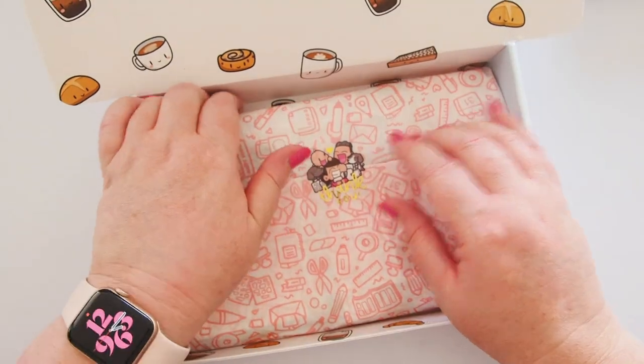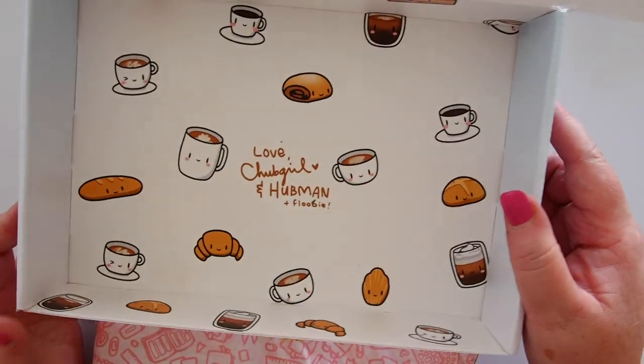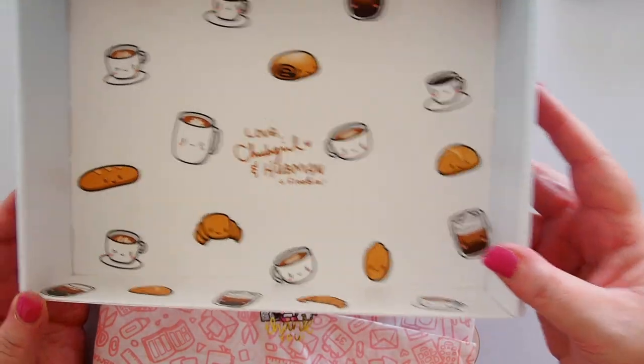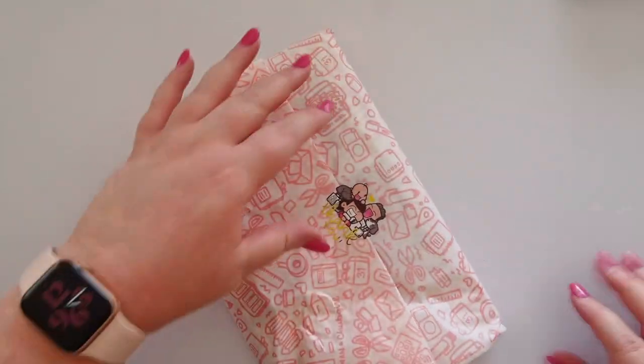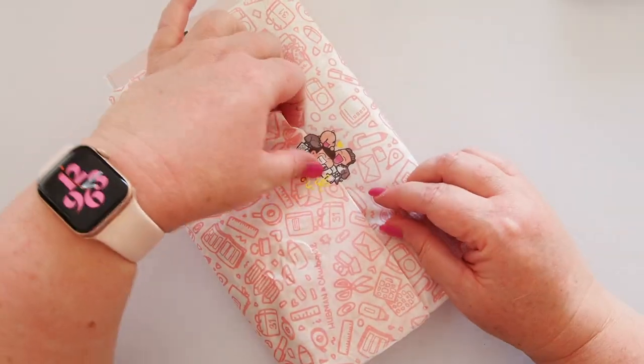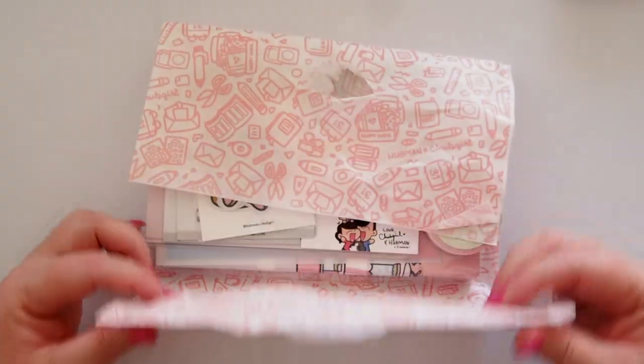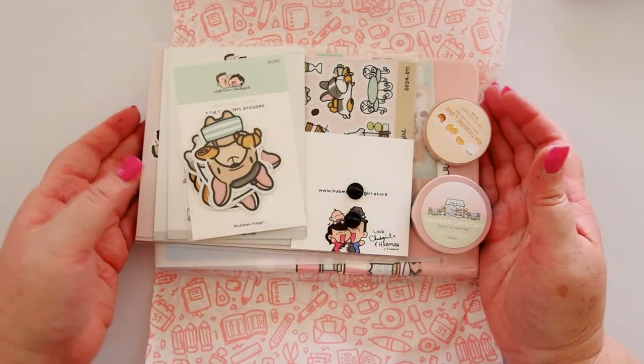So what I might do is take everything out of the box. Love Chub Girl and Hubman and Floobie — so cute. I'm going to save this little sticker and let's open up this gorgeous packaging. Oh my goodness, so many cute things. I'm putting this to the side and we'll go through everything one by one as usual.